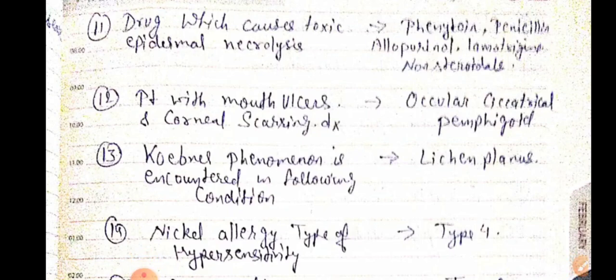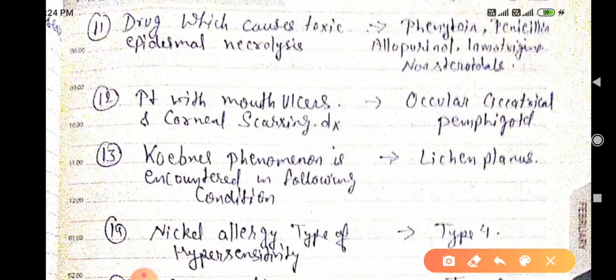Good evening doctors, welcome again. Today we are going to discuss NEET PG 2021 important one-liners. This is part two.